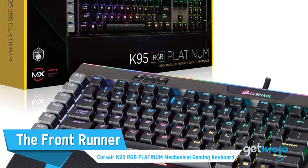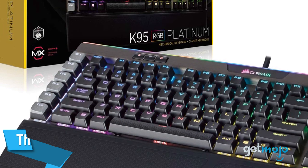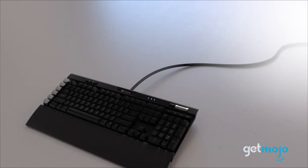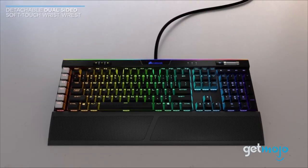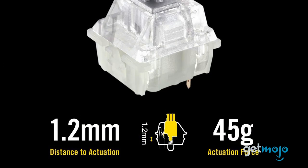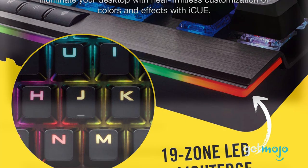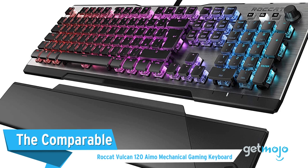First up, The Front Runner: Corsair K95 RGB Platinum Mechanical Gaming Keyboard. Although this is one of the more expensive gaming keyboards out there, we've chosen it as our front-runner pick because of the sheer amount of features it offers and how good it looks. The Corsair K95 model offers beautiful build quality with an anodized brushed aluminum frame, which houses everything from 6 dedicated macro keys to super-fast Cherry MX speed switches, and, of course, seemingly endless RGB lighting customization. T3 said the K95 more than justifies the price tag.